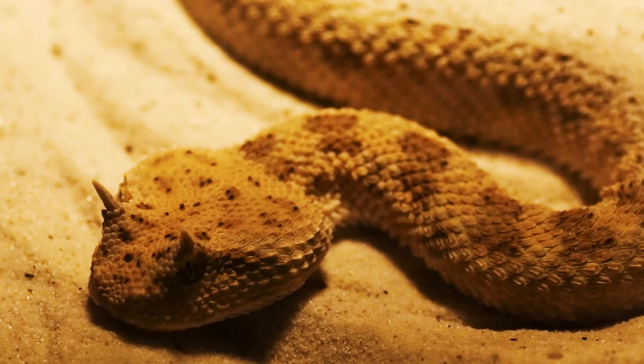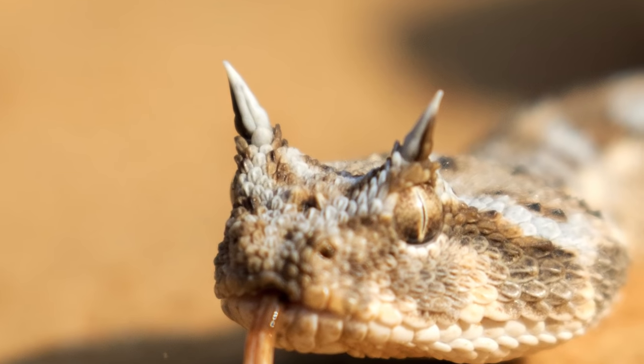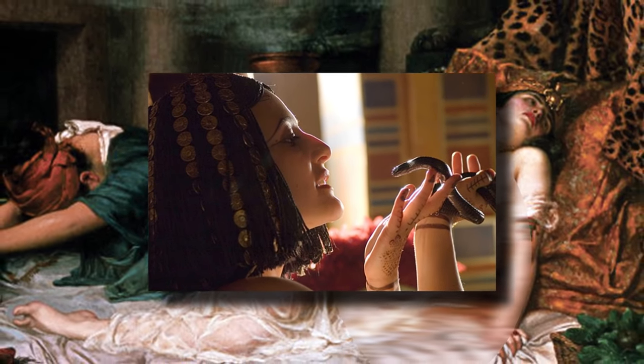This nocturnal, carnivorous creature feasts on things like rodents, birds, and lizards. The ancient Egyptians actually used to embalm the desert horned vipers, and some claim that this was the type of snake that assisted in Cleopatra taking her own life.